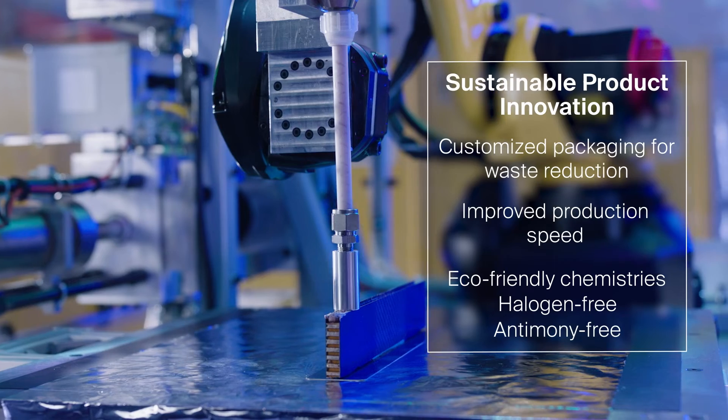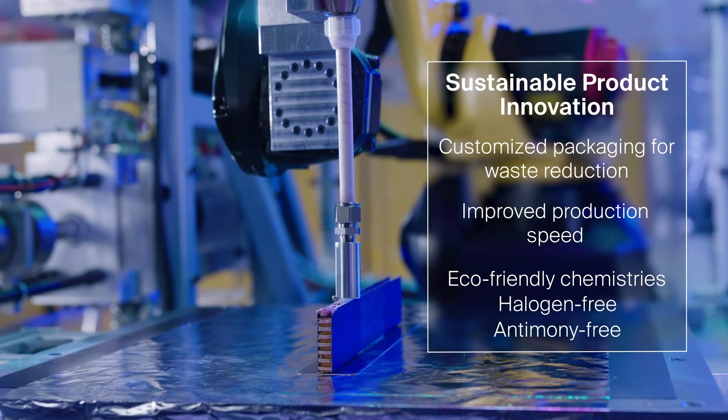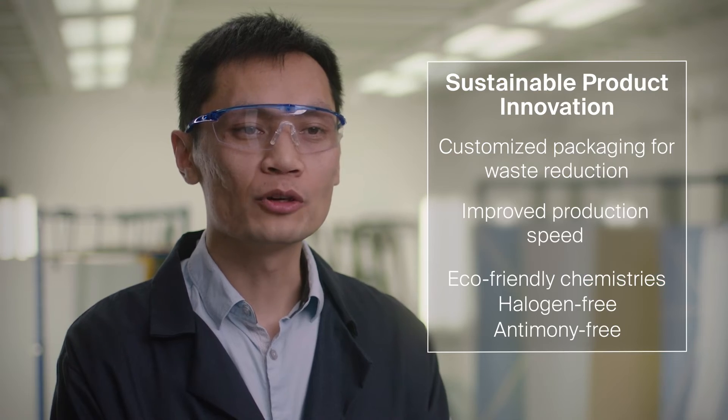Sustainability is a big driving force for product innovation here at PPG. These materials are packaged into different formats to help customers reduce waste, including can, case, and side-by-side cartridges. This enables both manual and robotic applications.